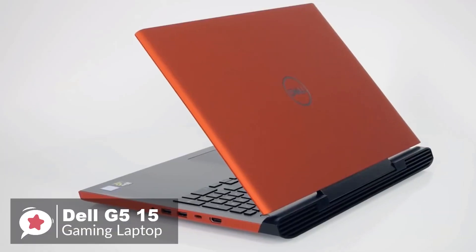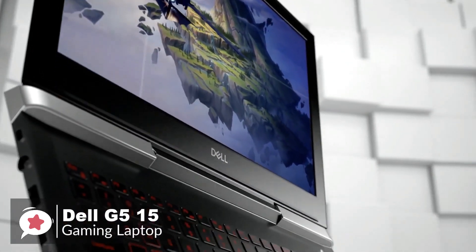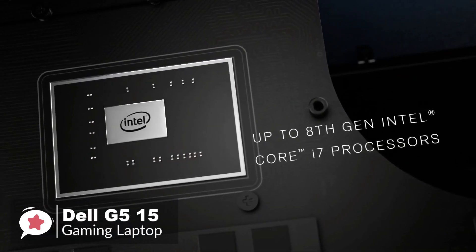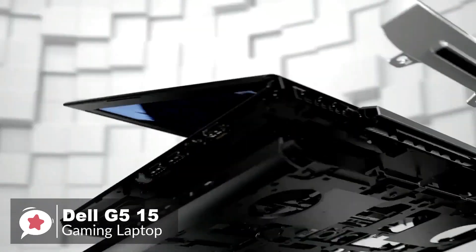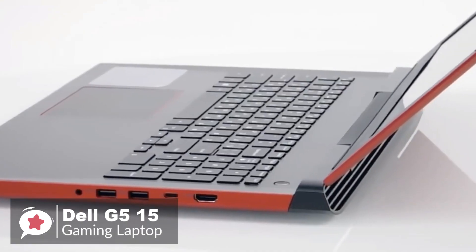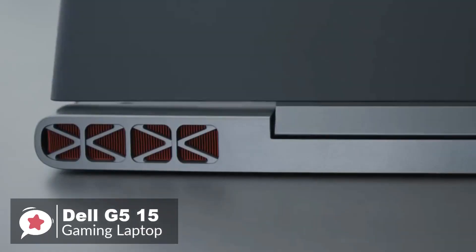The unit we are reviewing has an NVIDIA GeForce GTX 1060 with Max-Q design graphics card, matched with Intel's i5-8300H CPU running at 2.3GHz, 8GB of RAM, a 128GB SSD with around 38GB free, and a 1TB hard drive. It measures 38.5 x 26.5 x 2.5 cm and weighs 2.82 kg.